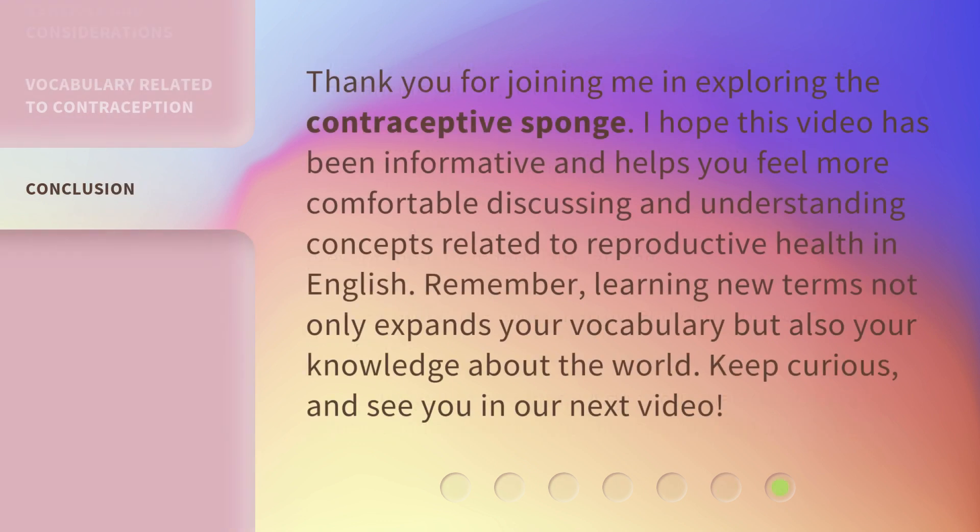Thank you for joining me in exploring the contraceptive sponge. I hope this video has been informative and helps you feel more comfortable discussing and understanding concepts related to reproductive health in English. Remember, learning new terms not only expands your vocabulary but also your knowledge about the world. Keep curious, and see you in our next video.